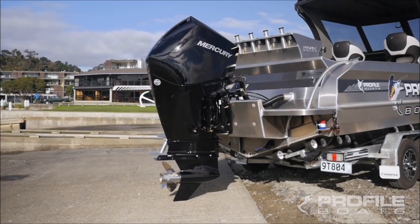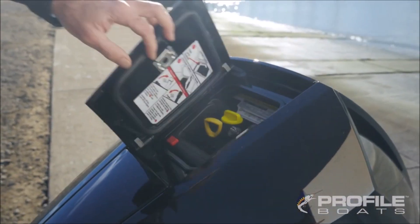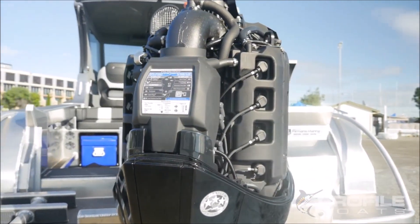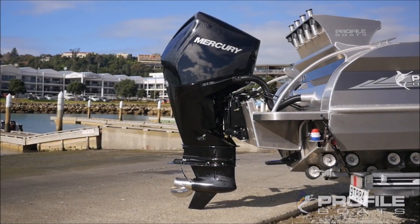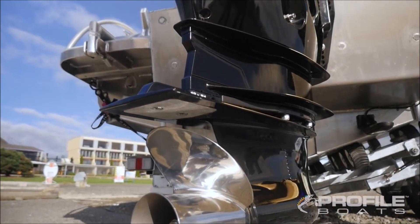This is the new Mercury V8. This thing has got an unbelievable amount of grunt. It's a 4.6 litre V8 and it just goes like you would not believe. It's got a great new midsection here which means you can put it on your race boat. You can also have it with the advanced midsection in the Verado form, which means it's got the power steering unit.